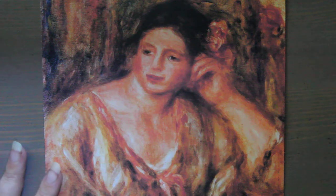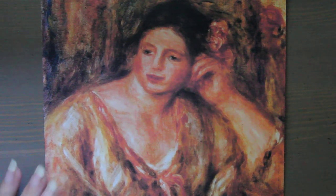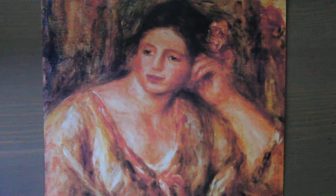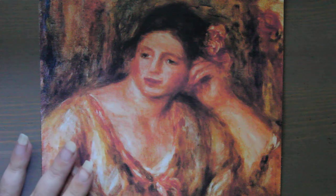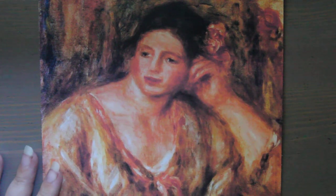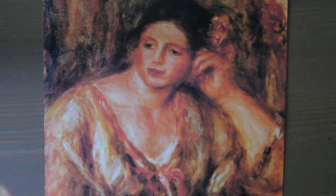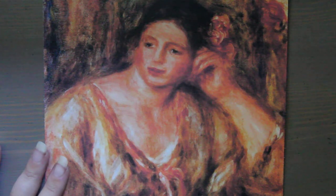If you are an art collector, please make sure your art security is up to date — have a security system for your painting, figure out a way to hide a little GPS inside the painting if possible, and have updated security for your house and property. Also make sure your art is insured; that is very important. If you have any information about this stolen Renoir painting, please contact your local FBI office or nearest US embassy or consulate. I'll link all their info below, and there is a webpage where you can submit online tips.